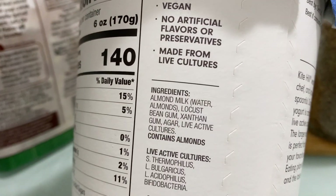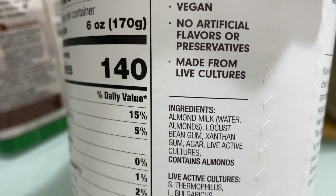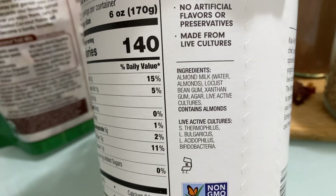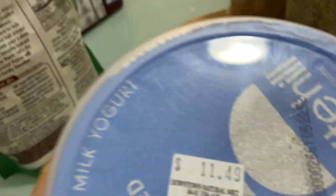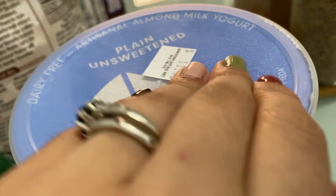These are the ingredients — I tried to pick the yogurt with the least ingredients because right now I'm on a diet to try and clear out my skin, so this was the one with the fewest ingredients at my local supermarket. As you can see it was $11.49.